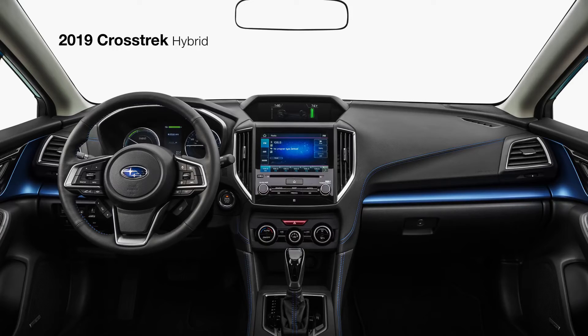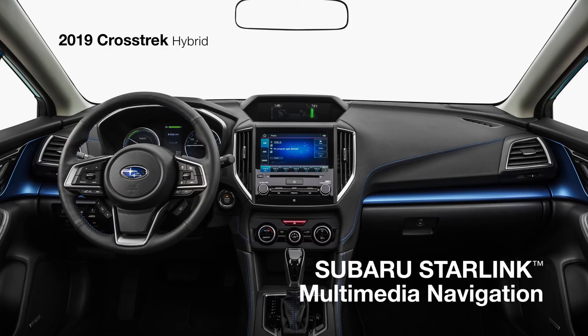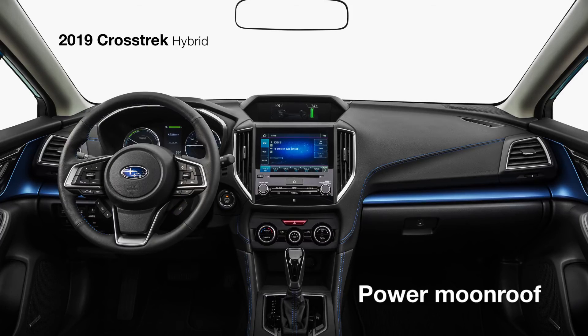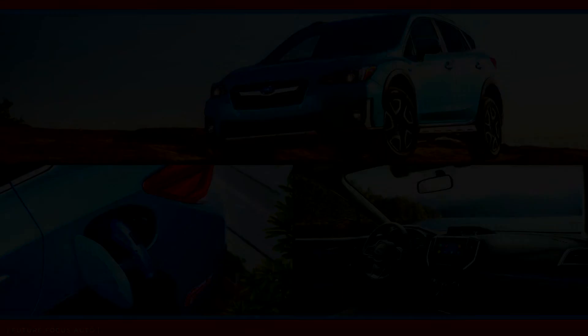Everyone can stay in touch with their world thanks to the available Wi-Fi hotspot with 4G LTE connectivity. You can also add available features like the 8-speaker 432-watt Harman Kardon Premium Audio System, Subaru Starlink Multimedia Navigation, a heated steering wheel, and a power moonroof.